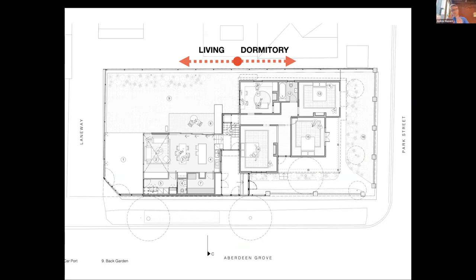We stuck with the theme — as we often do in our projects — of the old house being the dormitory space, the sleeping space. We didn't have budget to upgrade it much, so it's still just as cold as it was. But they're sleeping spaces, so just chuck on a bigger doona. Then using the stairs as a bridging element between the two, and then having a highly sustainable, passively heated, thermally robust new living space.